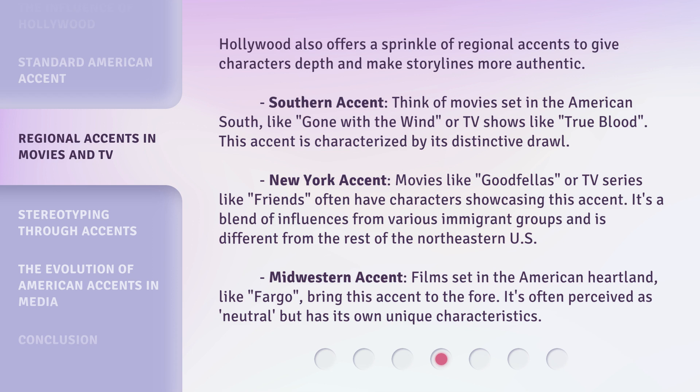Midwestern accent: films set in the American heartland, like Fargo, bring this accent to the fore. It's often perceived as neutral, but has its own unique characteristics.